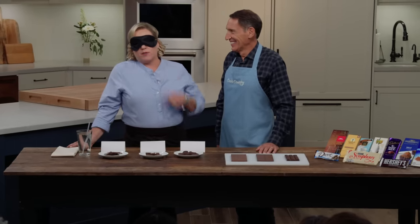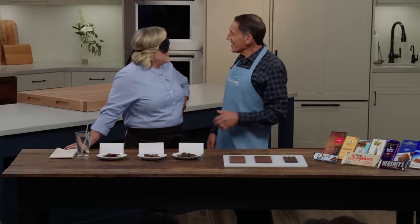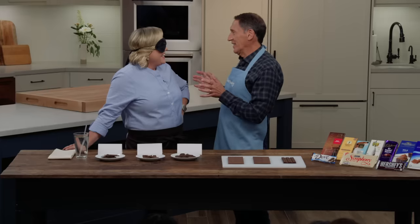Today Jack has me blindfolded because we're tasting milk chocolate. Does that make sense? Yes. You're going to understand everything, just trust me.